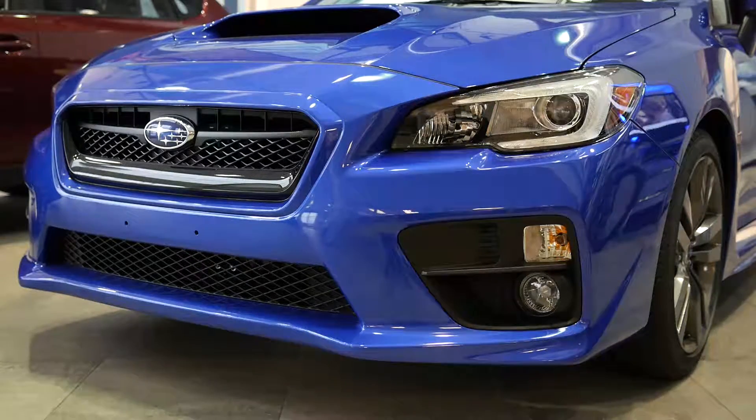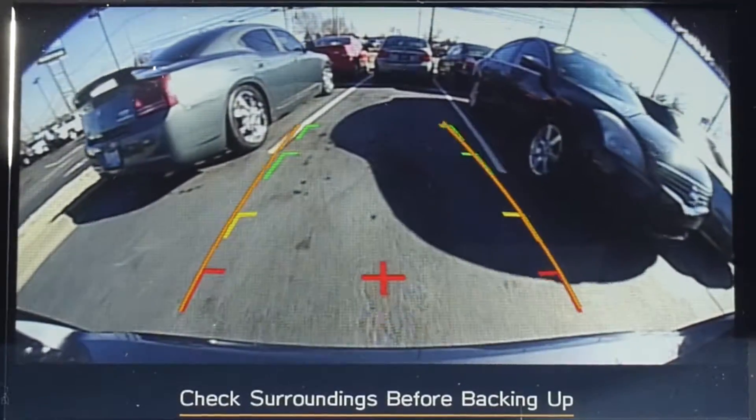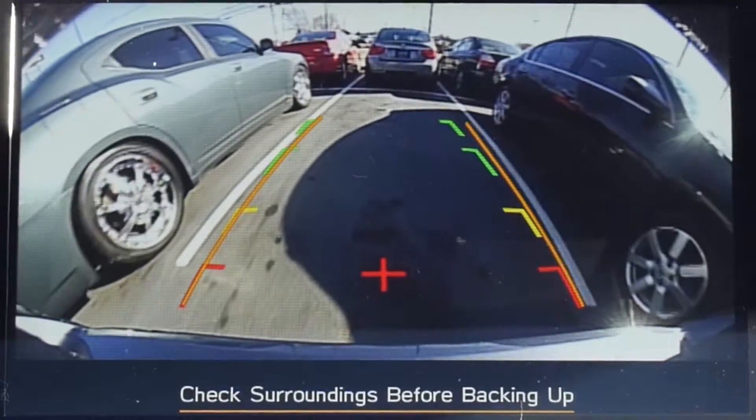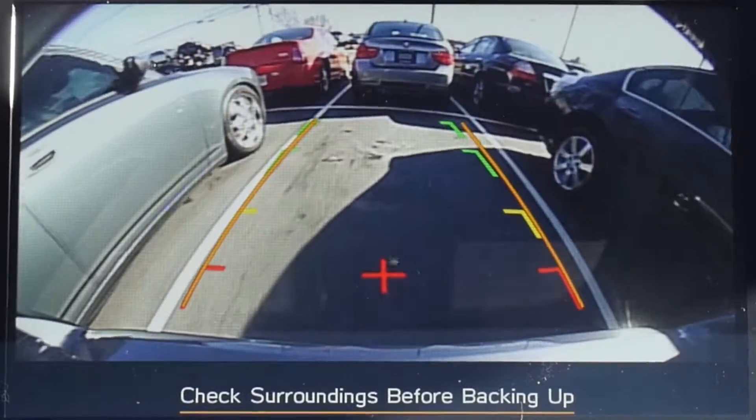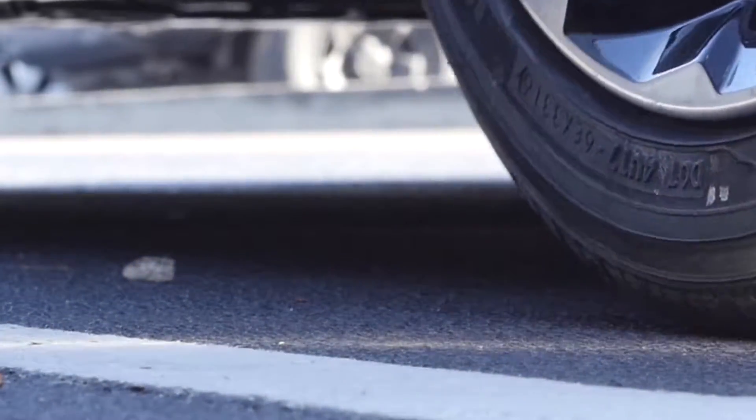Long gone are the days of nearly backing up into a bicycle on the driveway, or a poorly parked vehicle in the grocery store parking lot. Not only does the display show you what's directly behind your vehicle, but it also gives you a visual readout of in which direction the wheel is turning, and colored level markers so you know exactly how close an obstacle is to your bumper.